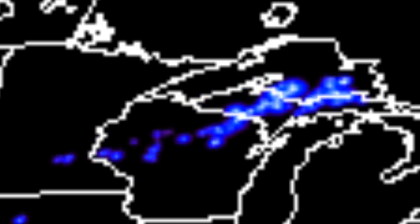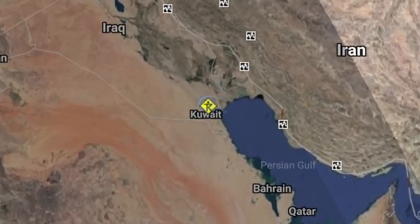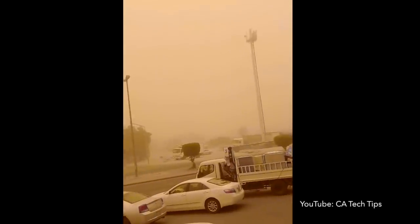Up next, we're on the other side of the world. Flights canceled and highways jammed due to decreased visibility as shifting winds brought African dust and sand aloft towards the Middle East.